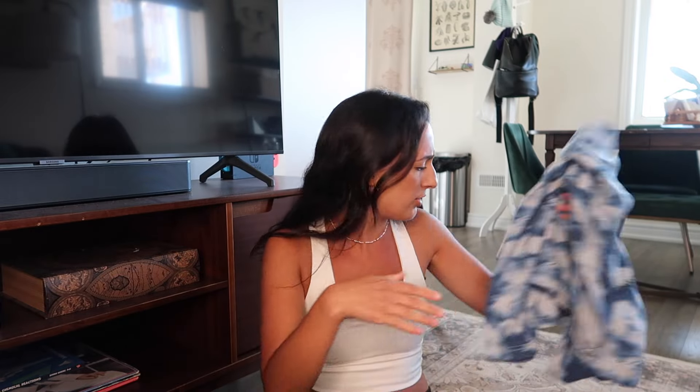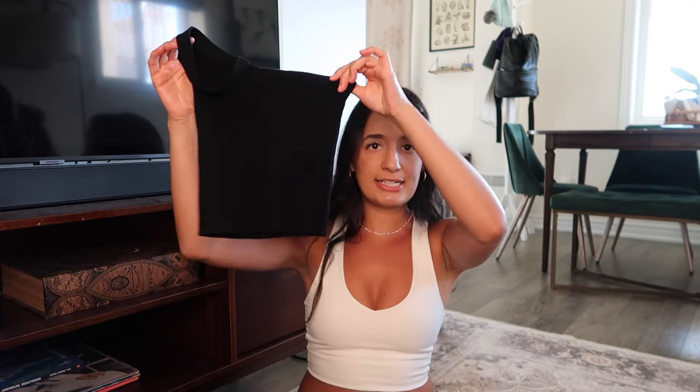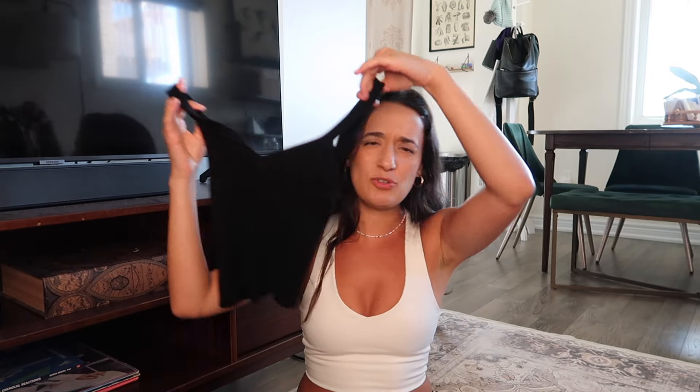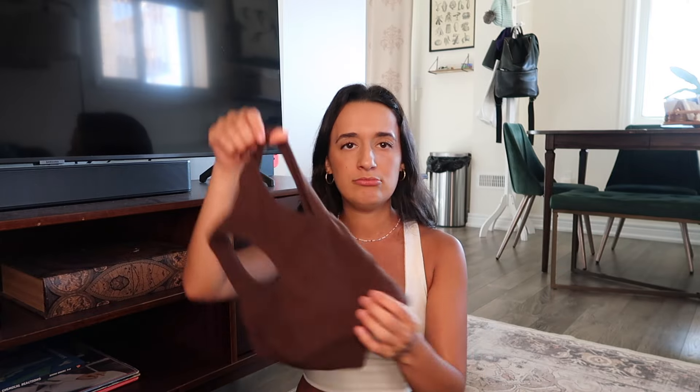Let's talk about clothes — I feel like clothes is what everyone wants to hear about first. I did make a packing video before I left for Central America, so I will link it here. This video is kind of just debriefing what I liked and what I didn't like. Let's start with shirts. This one is a tried and true shirt I love bringing backpacking — it's a good thick material, really nice when I was in colder parts of Guatemala, and just really versatile and comfy for travel days.